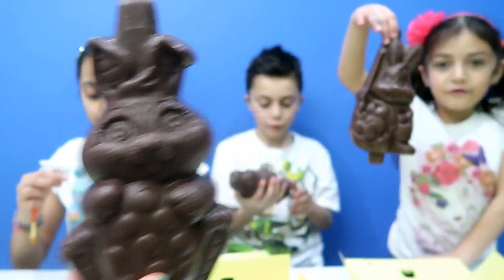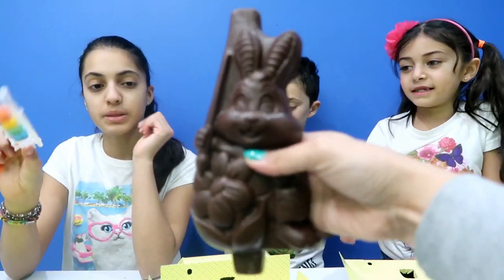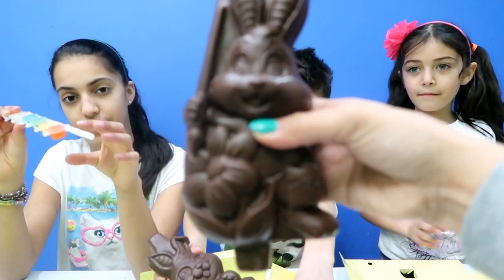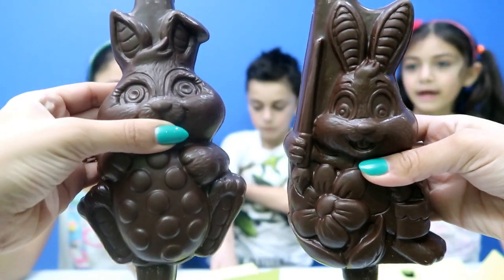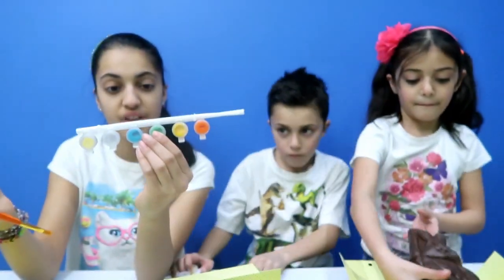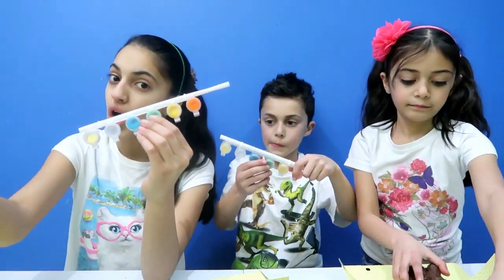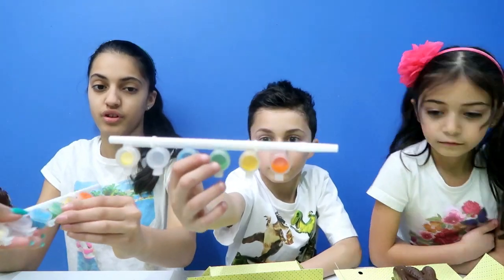So adorable. Heidi has a different one — our bunny is bigger. Look at Heidi with a flower. And this is Adil and Zidane. We're going to be coloring the bunny with edible colored chocolate. This is edible colored chocolate as well, which is so cool.